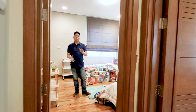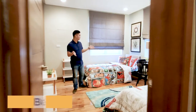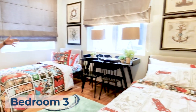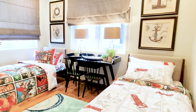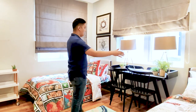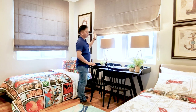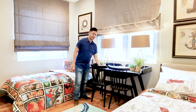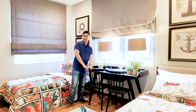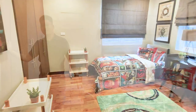This is bedroom number three, or as we'd like to call it, the twin room — as you can see, we have two single beds here. If the room will only be used by one person, you can install a queen-size bed instead. There's a huge window next to a study area, great for kids who are still in school to do their homework in the afternoon. We also have storage cabinets here.